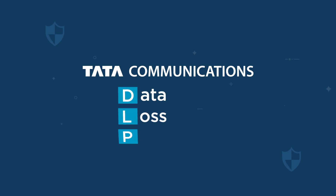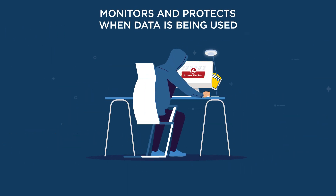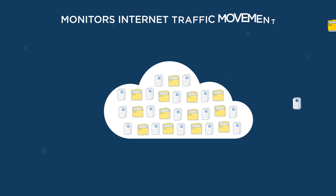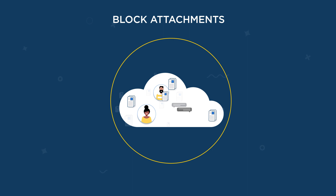Tata Communications' data loss prevention solution monitors and protects your data when it's being used, when it's moving within your network, or stored on your employees' devices. It monitors all your internet traffic movement, blocking emails or attachments in your corporate email or instant messaging services that might otherwise pose risks.